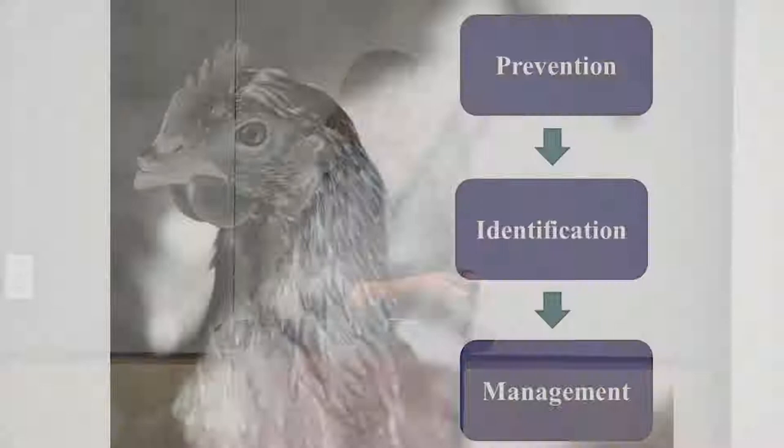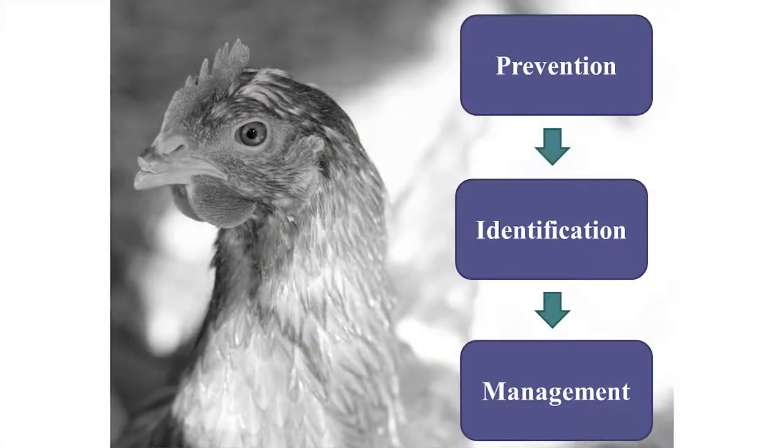I've built in extra time so we can answer all questions and stay on track. The way I've structured my talk today is I'm going to start by talking about how you can help prevent ectoparasites from getting onto your chickens.